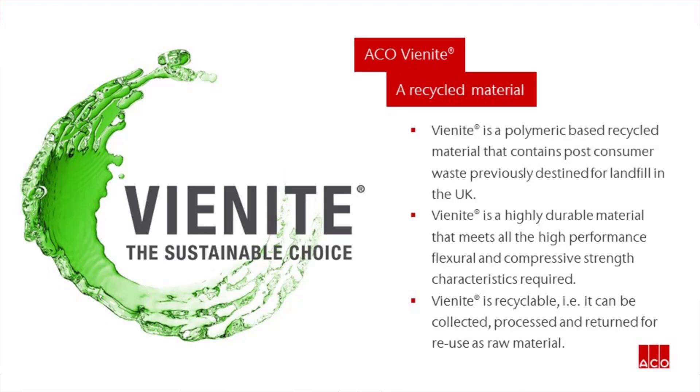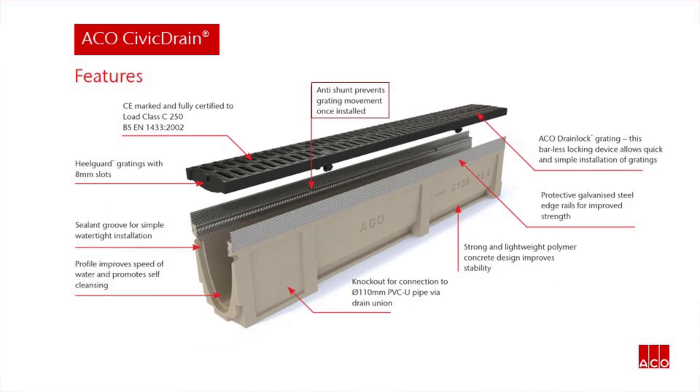Other key features of Civic Drain are: anti-shunt prevents grating movement once installed; Akko Drain Lock Grating — this barless locking device allows quick and simple installation of gratings; protective galvanised steel edge rails for improved strength; strong and lightweight polymer concrete design improves stability; knockout for connection to 110mm PVC U-pipe drain union; profile improves speed of water and promotes self-cleansing; sealant groove for simple watertight installation; heel guard gratings with 8mm slots; and CE marked and fully certified to Load Class C250.